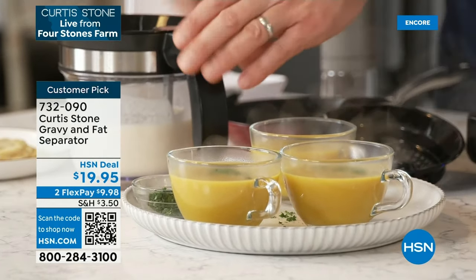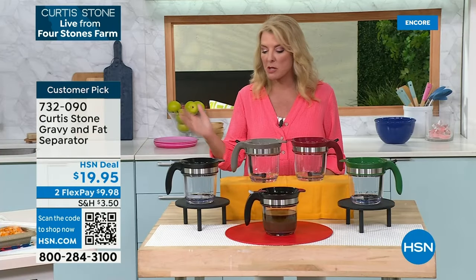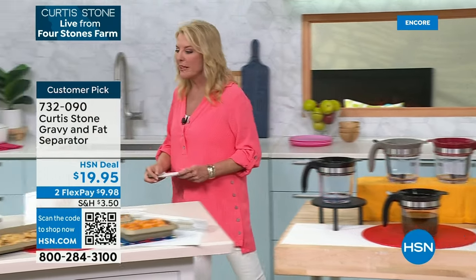We have less than a thousand available. We have black, stone gray, red, and hunter green. $19.95, just back in stock after selling out. Isn't that clever? Everything he creates is really, really smart. Coming up in just a second, we're going to talk about the famous pan set.